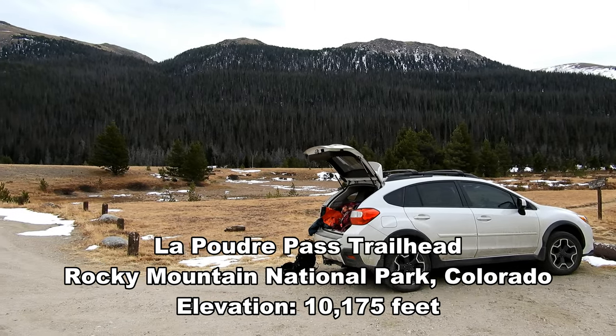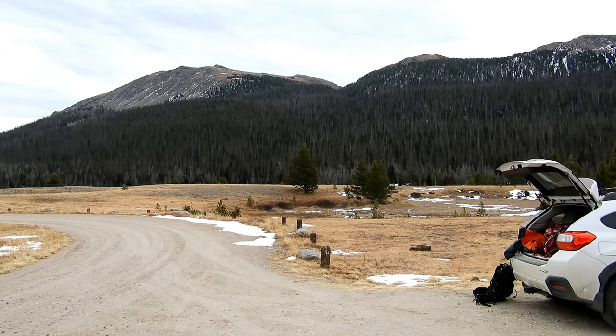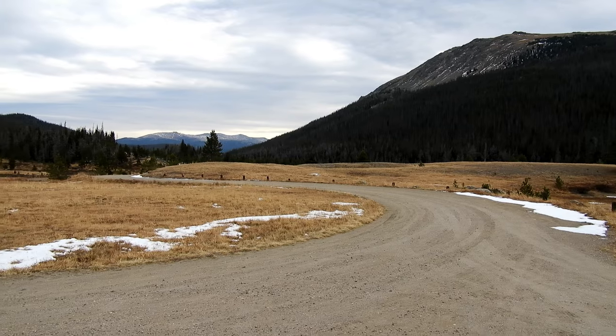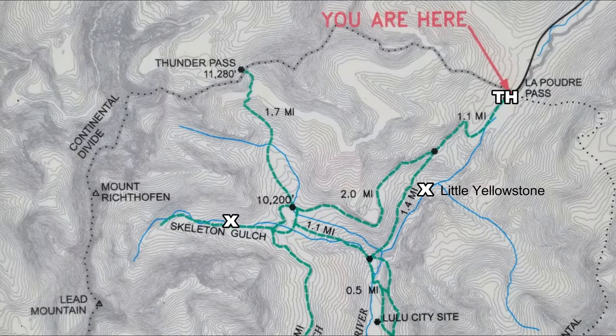At the very end of Long Draw Road, way down off 14 Highway near Cameron Pass. This hike is going to be within Rocky Mountain National Park. We're going to drop in from the north via the Poudre Pass, starting off at 10,175 feet in elevation. The plan is to take the Grand Ditch Road down for a little over a mile, split off onto the Little Yellowstone Trail down to a junction, head west into Skeleton Gulch, then come back via the road — no point in doing that big down and up again.